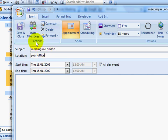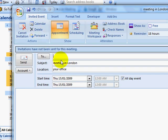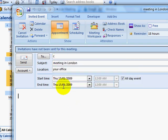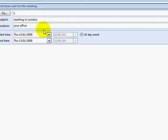Let's say there were two or three people I was going to invite. I would put in all of their email addresses and hit send. This will send to them, they can then accept it and come back to you, and it will remind them of that meeting and remind you as well.